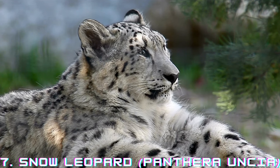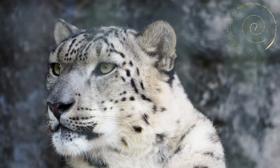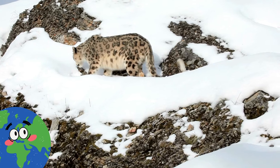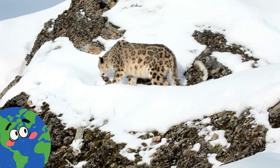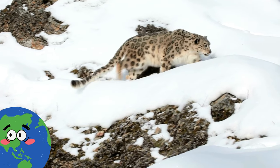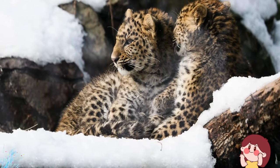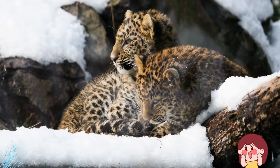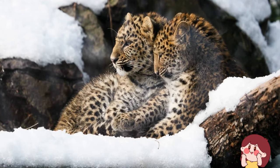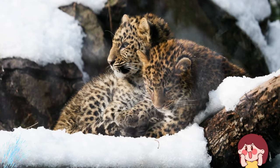Snow Leopard, Panthera uncia. The snow leopard is a highly elusive and well-adapted cat found in the rugged mountain regions of Central and South Asia. Their thick, pale fur provides excellent insulation against the harsh cold of their high-altitude habitats. Snow leopards are uniquely adapted to navigate steep terrain, and their large, bushy tails help maintain balance and act as a form of blanket during rest. Living at elevations of up to 5,500 metres, or 18,000 feet, above sea level, snow leopards are skilled climbers and can leap considerable distances.